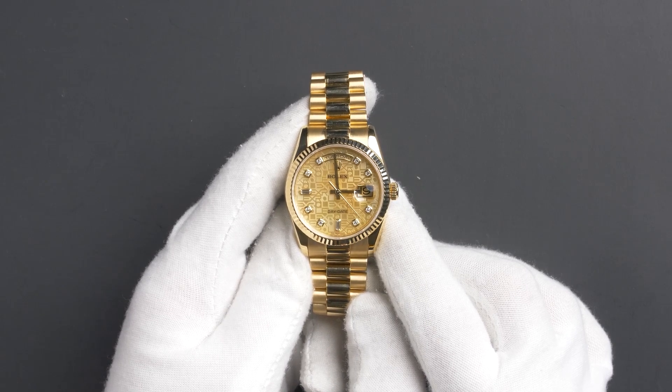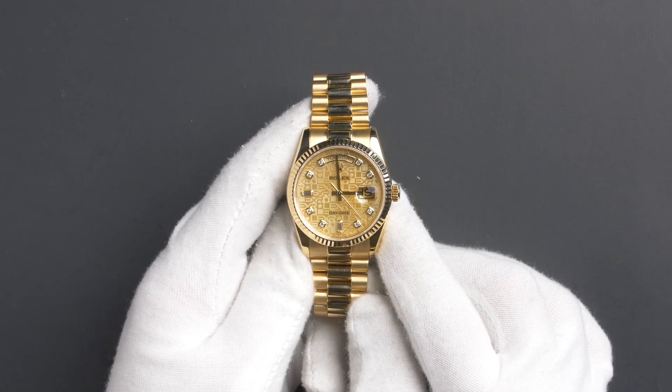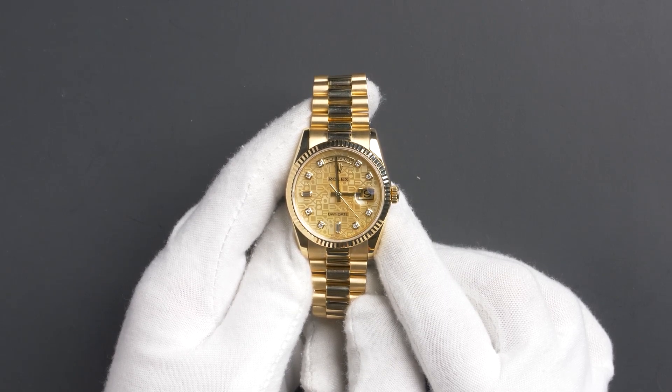As with all watches we sell, this watch comes with a 3-day satisfaction guarantee and a 1-year warranty. You can purchase this watch by clicking the box in this video or by searching for Bob's Watches 118238 in Google.